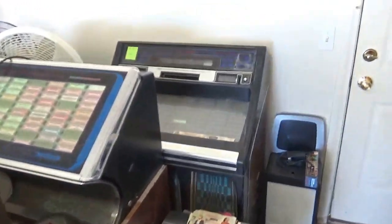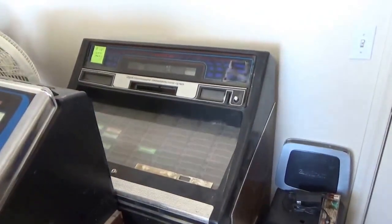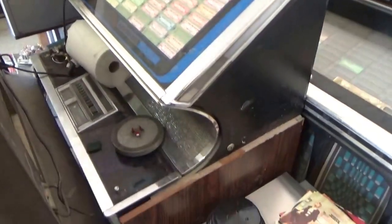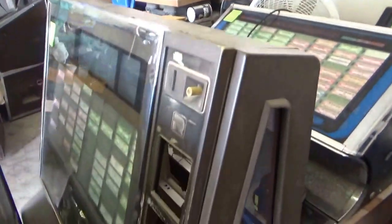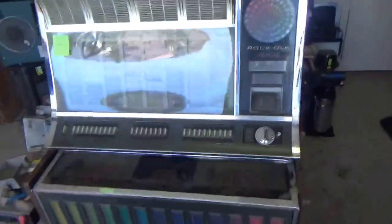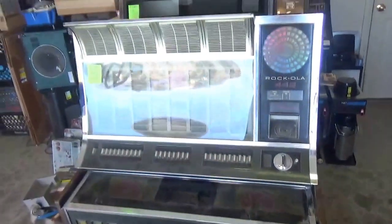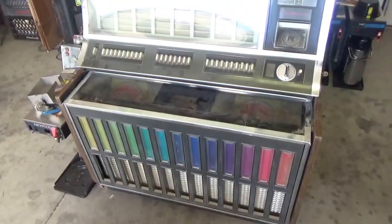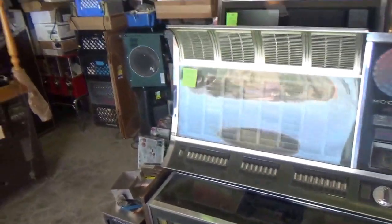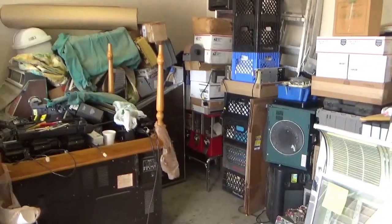Old Rock-Ola jukeboxes — there's a 477 I plan to get running. Those little small ones are kind of sought after for small places. Here's a 448. These work — not sure what but it's probably complete. Here's a 484 that we are parting out, and another machine we're parting out, a 442. Still lots of good parts in there, but no amp and no control center, but all the small stuff is there. And there are some gumballs back there.